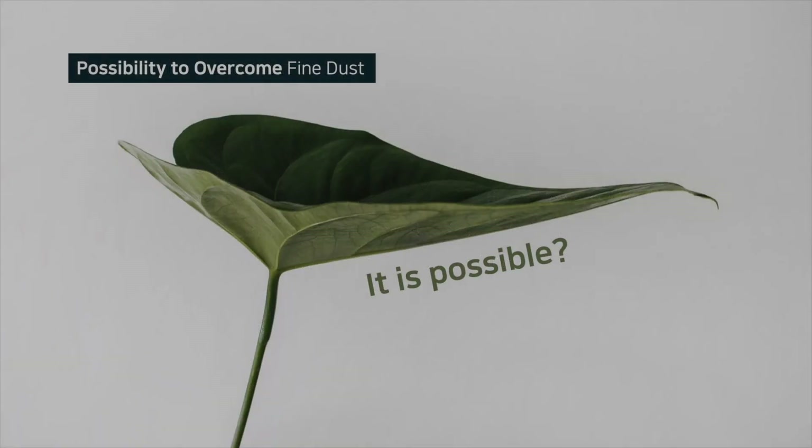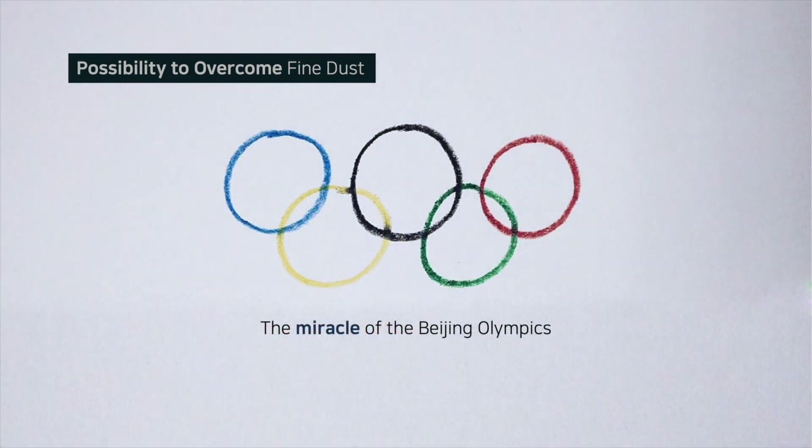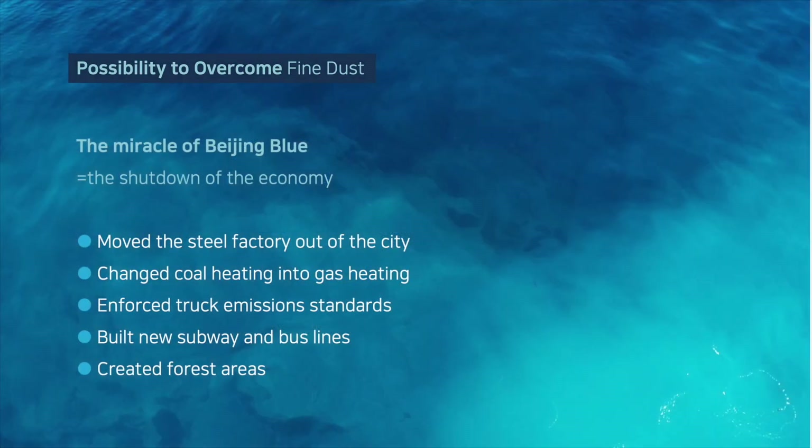Now let's think about the possibility to overcome fine dust. Let's see the case of the Beijing Olympics, which many worried about due to fine dust. The best welcome the Chinese government provided for international events was not a red carpet, but a blue sky. The miracle of Beijing Blue was due to the shutdown of the economy through several methods: moving the steel factory out of the city, changing coal heating into gas heating, enforcing truck emission standards, building new subway and bus lines, and creating forest areas. These efforts show that overcoming fine dust is possible.